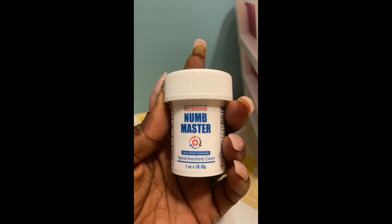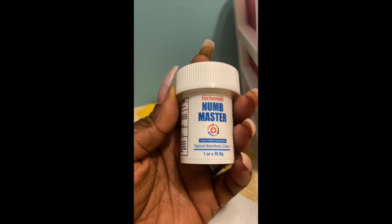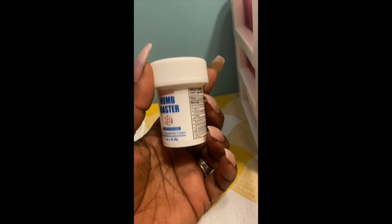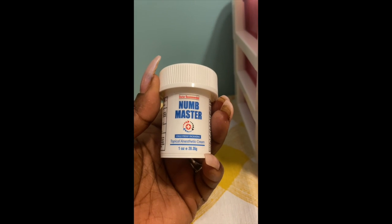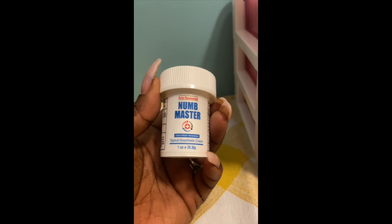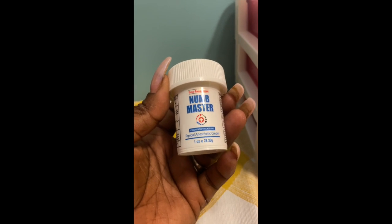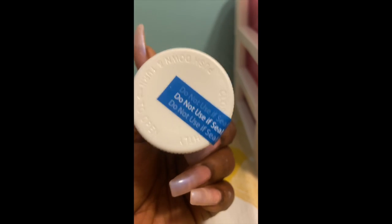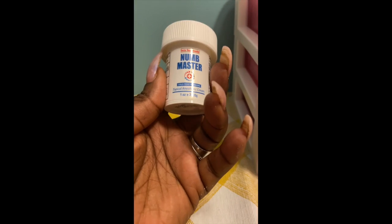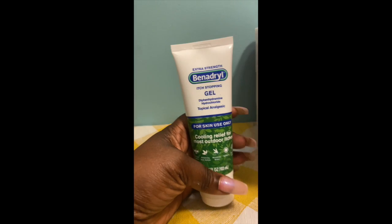This is what I'm really excited about — I got a Numb Master, which is a topical anesthetic cream. I plan on using this to numb my stomach and the area of the injection. I haven't used it yet — I broke the seal just to see what it smelled like, but that's how the packaging comes. I got this off of Amazon and we're definitely going to see how this works with the injections.